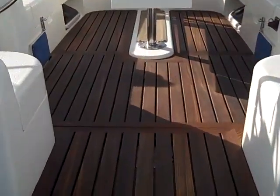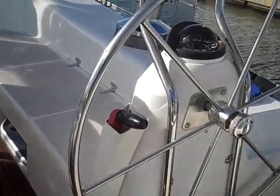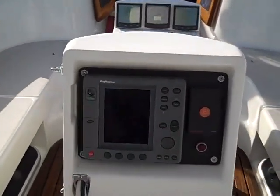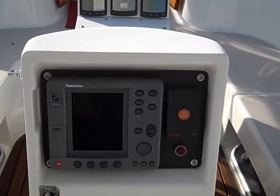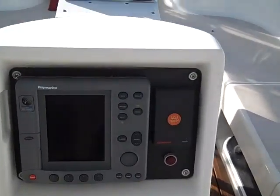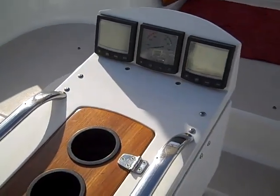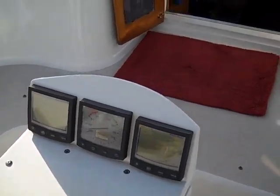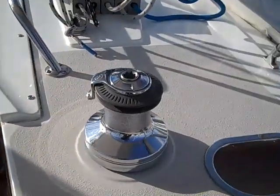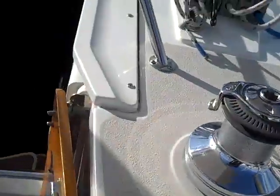Coming up into the cockpit, notice we have a nice custom T-Grate built in here. We have a dual helm vessel. Centerline is a nice RL-70C radar plotter with all of your instrumentation just below that. Up forward of this on the cockpit table is additional multi-repeaters and wind instrument. We have a nice electric cabin top winch here and then nice built-in cubbies for all of your halyards and sheets.